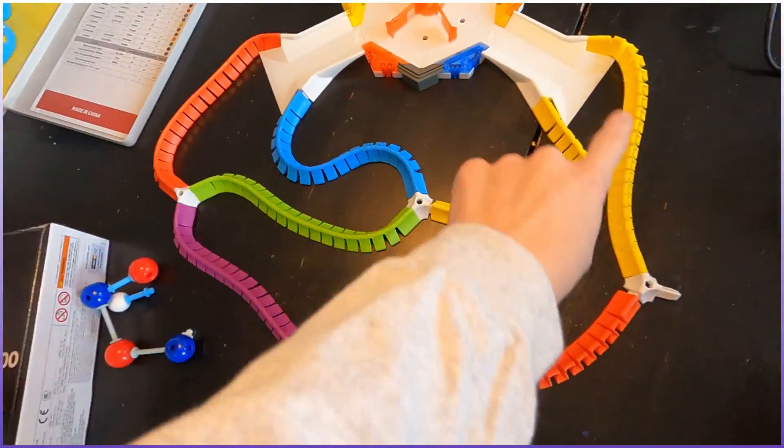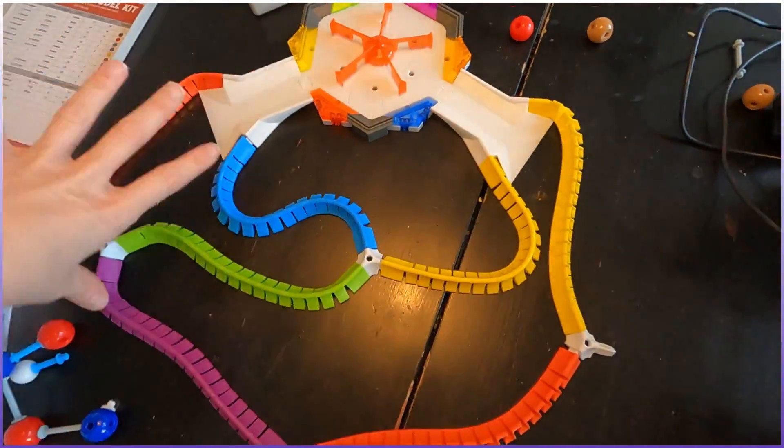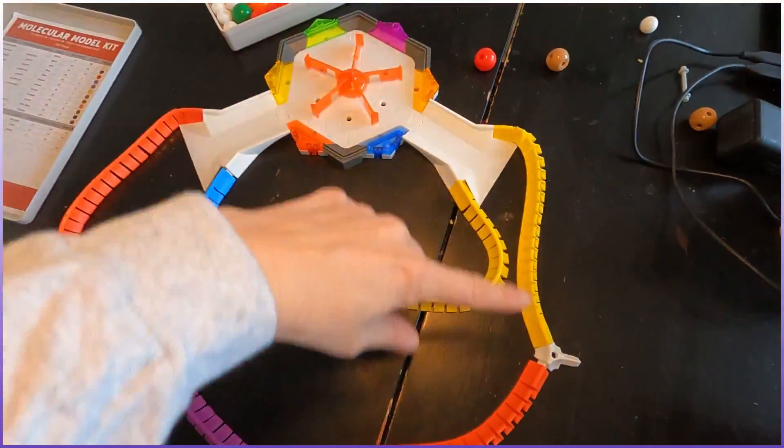Normally they're supposed to be little hex bugs — little tiny mini robots. You make your own little playground and they run around. I set it up and the hex bugs ran away. They're real fast. You can get them in all sizes, but they're really fast and I couldn't find them.